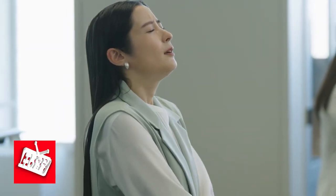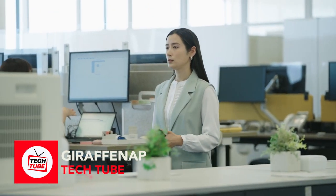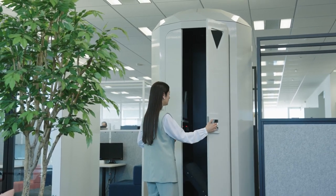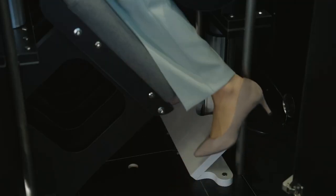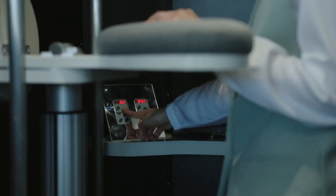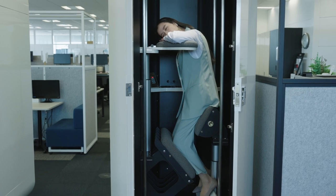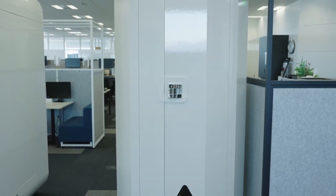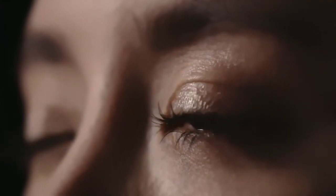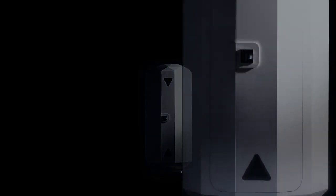Revitalize your day by embracing the Giraffe Nap's effortless rejuvenation. Ditch the grogginess and embrace effortless naps with Giraffe Nap, the innovative support structure that cradles you into a rejuvenating state in mere minutes. Escape the clutches of awkward napping positions with its compact, space-savvy design that seamlessly blends into your workspace, offering a private sanctuary for relaxation. Optimized for power naps, Giraffe Nap's 15–20 minute sessions provide a surge of energy without disrupting your nighttime slumber.